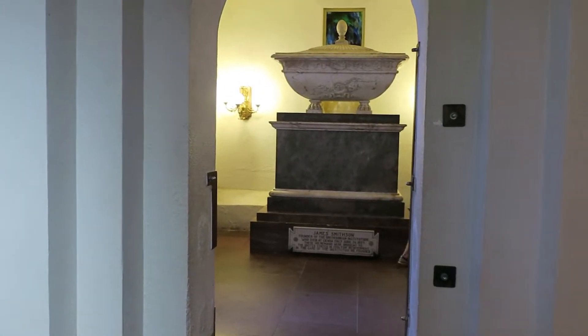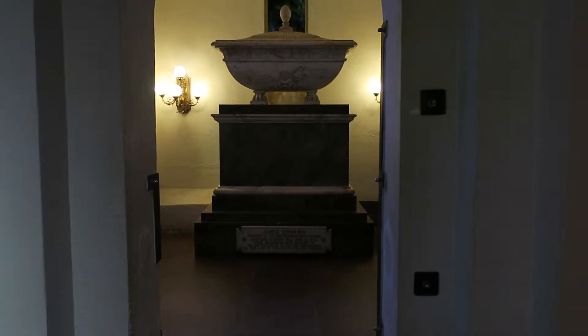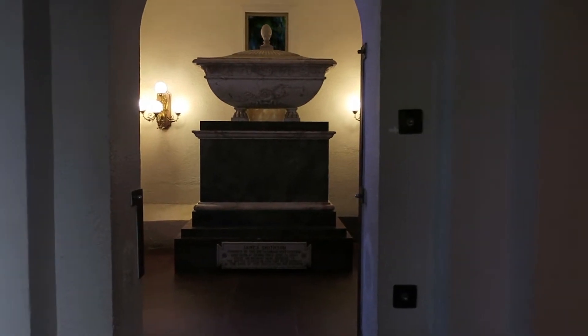So this is actually the tomb of Mr. Smithson, who is the founder of the Smithsonian Institute. He died in Italy in 1829, and his remains were brought here. These are his actual remains inside the castle.